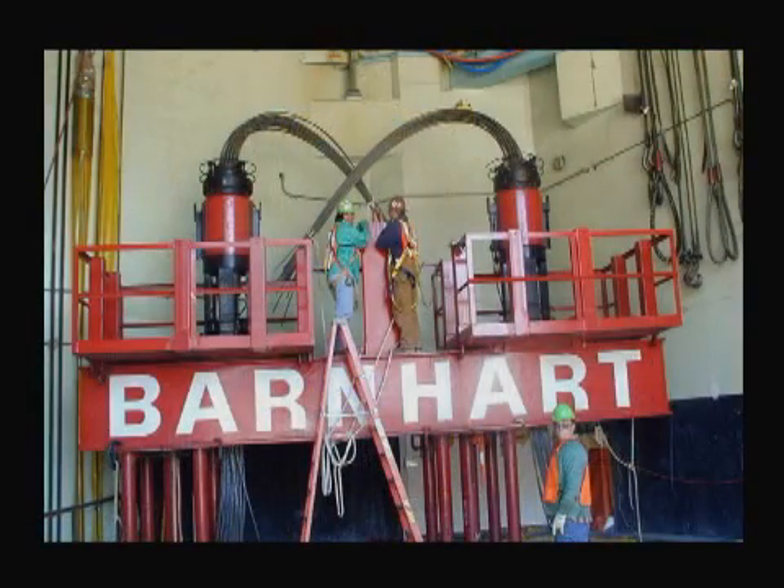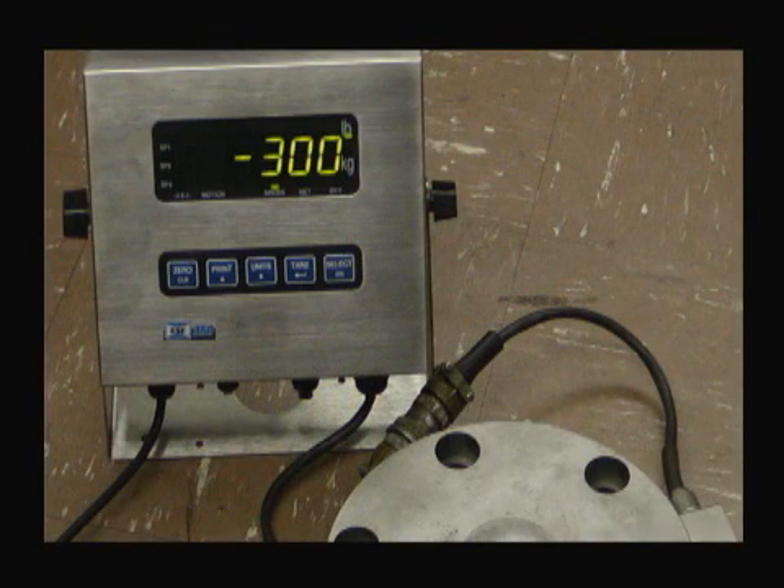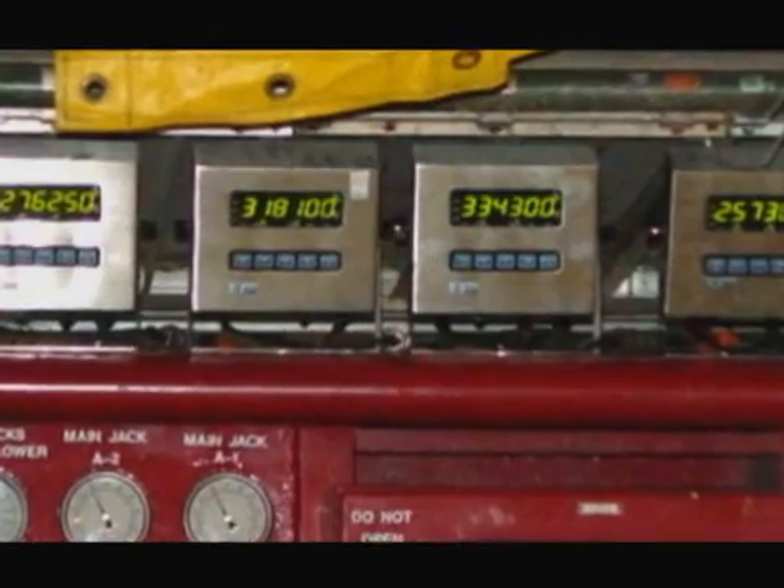To lift the load, a new trolley system had to be designed and fabricated. It allowed the use of Barnhart's existing 450-ton strand jacks and also spread the load in a manner that enabled the plant's existing overhead crane girders to support the load. Our trolley design also incorporated Barnhart's load cell system, which was used to measure the load on the system during both the load test and the reactor vessel lift. A positive means of load measurement ensured the system was always kept within its design limits.